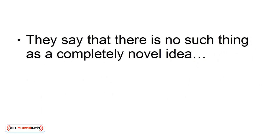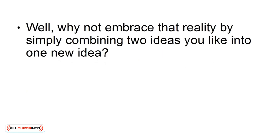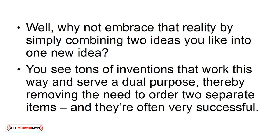Number two: Combine two useful products. They say there is no such thing as a completely novel idea — that instead, the closest thing is to combine two existing ideas into something new. Well, why not embrace that reality by simply combining two ideas you like into one new idea? You see tons of inventions that work this way, serve a dual purpose, thereby removing the need to order two separate items — and they're often very successful.